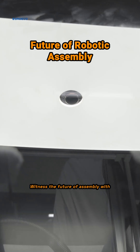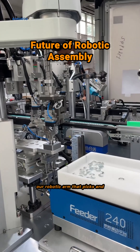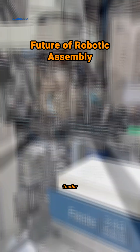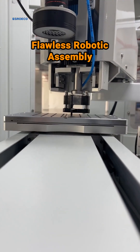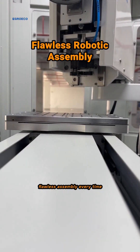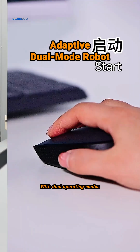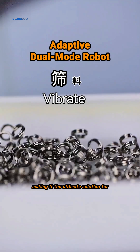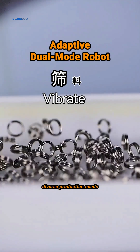Witness the future of assembly with our robotic arm that picks and places parts from a flexible vibrating feeder. Every detail matters — our robotic arm's fine operations ensure flawless assembly every time. With dual operating modes, our robot adapts to any part, making it the ultimate solution for diverse production needs.